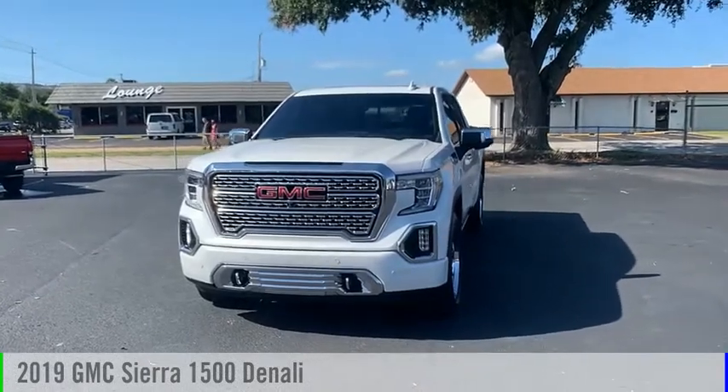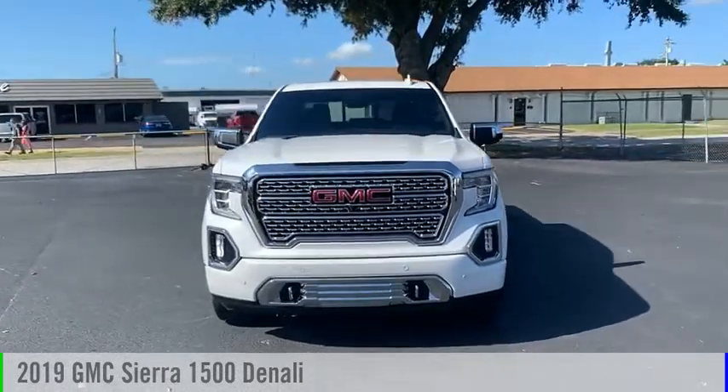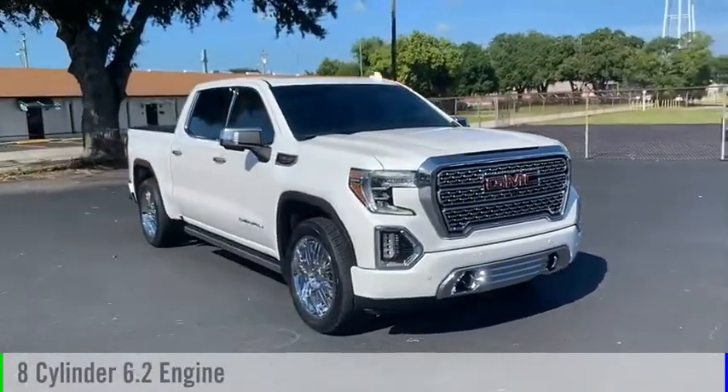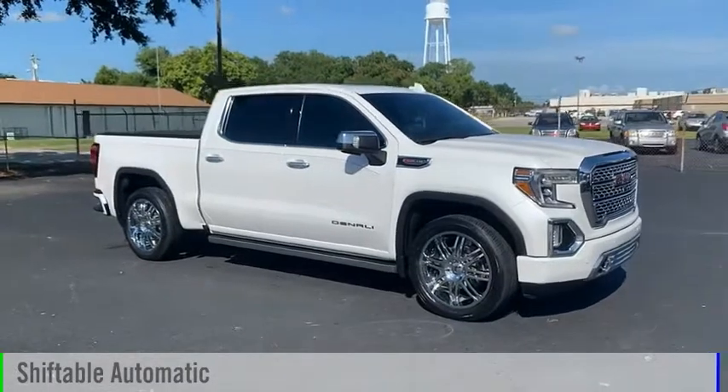You are going to love the 2019 Sierra 1500. This vehicle is powered by a 8-cylinder, 6.2-liter engine and comes with an automatic transmission.